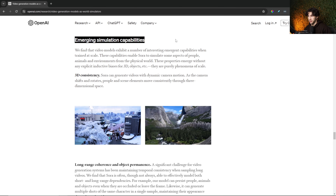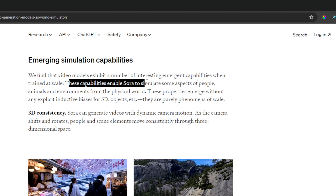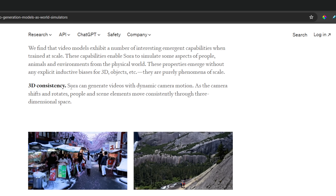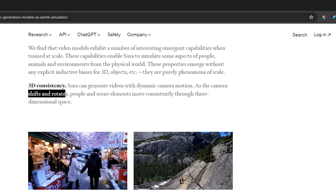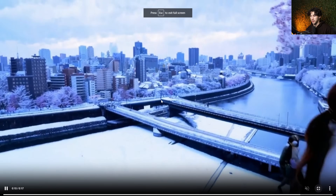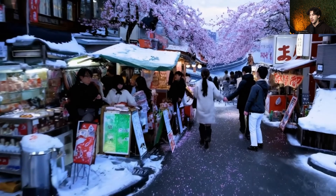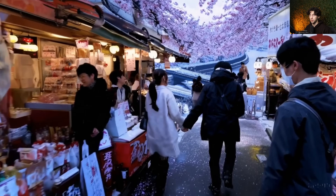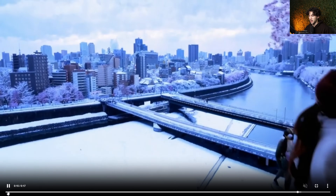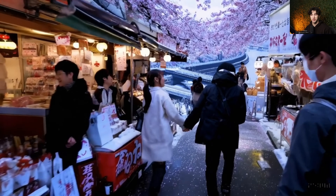Let's take a look at emerging simulation capabilities. OpenAI found that video models exhibit a number of interesting emergent capabilities when trained at scale, enabling Sora to simulate some aspects of people, animals, and environments from the physical world. An example is 3D consistency — Sora can generate videos with dynamic camera motion. As the camera shifts and rotates, people and scene elements move consistently through three-dimensional space. As you can see, it's keeping that 3D consistency. The walking, the hand motions, the 3D capabilities — the city stays the exact same as the beginning, the bridges, the city staying consistent throughout the video.